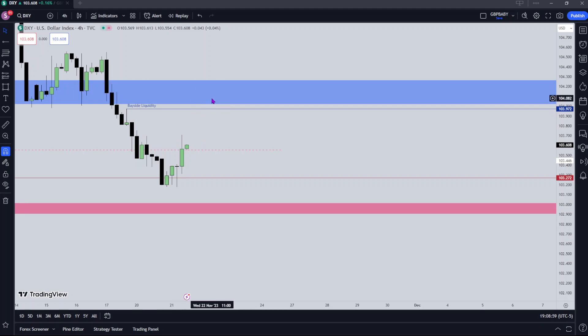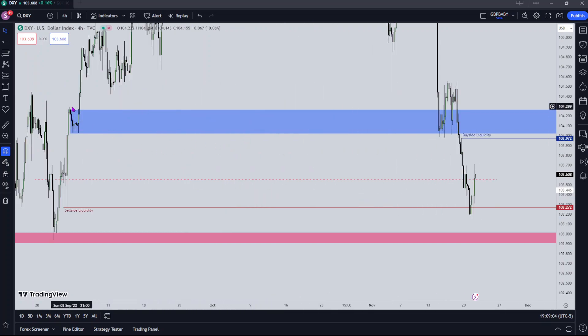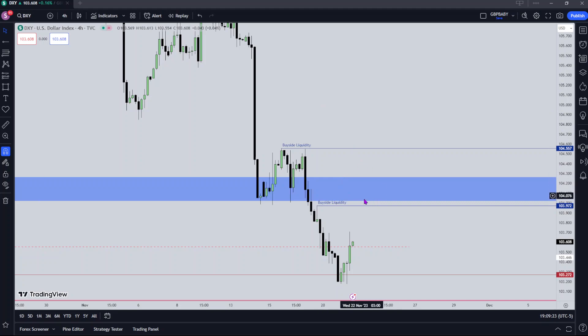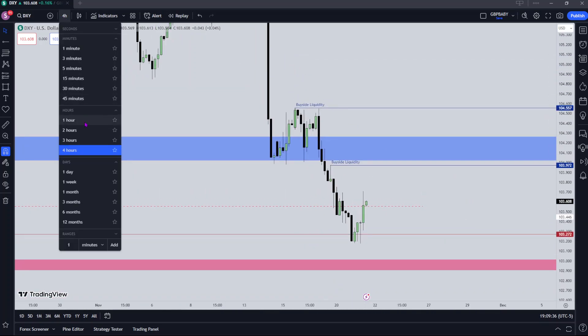If we trade through this buy side liquidity — this level which is also a bullish order block — it should act as a bearish order block because we've traded through on the downside. If we trade through it on the upside, we'll likely find support, and then we'll start seeing these relative equal highs get run for. It's just a matter of waiting. We know our first target is here, and then we can see price action. If it gets here and starts to slow down, consolidate, we'll likely see a reversal and a continuation to the downside.